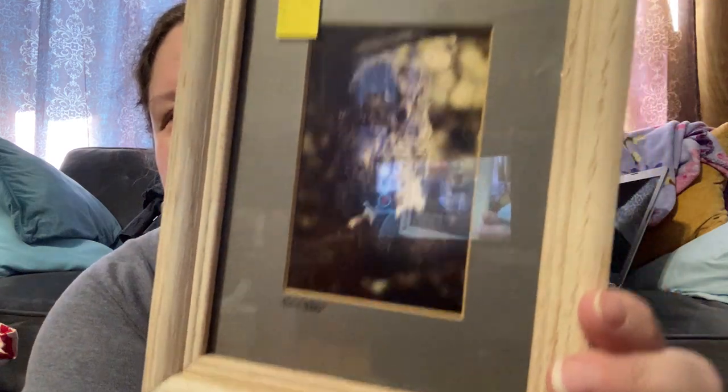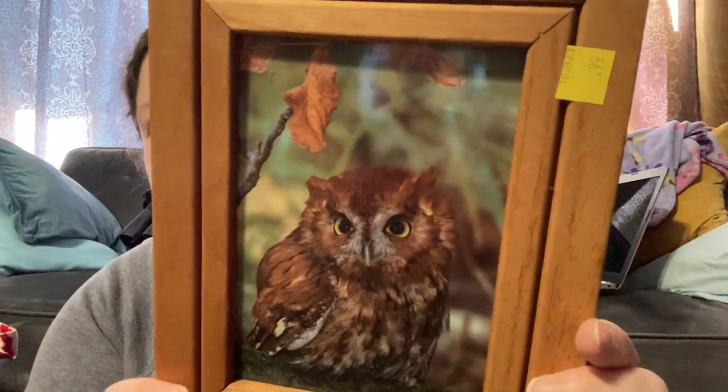Really cute owl pictures — I could not leave these; they were 99 cents. This one is signed by Robert something. Cute little owl, matted and framed, looks really nice. If these don't sell I don't mind keeping them — that's how I buy art. If I'm stuck with it, that's fine. And then this guy — he's so cute — from Laser Studio Art, West Palm Beach, Florida. He was 99 cents as well.